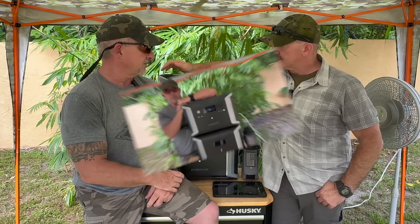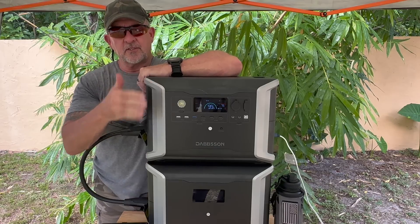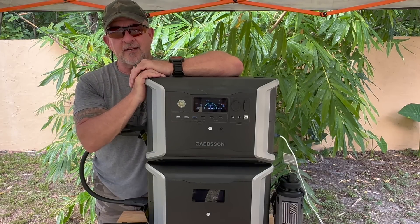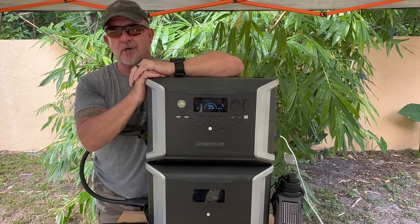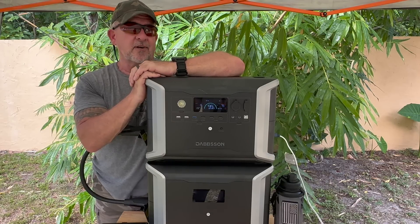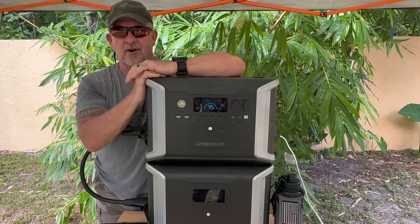What are we going to spend on this? This package is on Amazon as a bundle. The list price is $3,299, but there's a $500-off coupon that Dabson says will be available for quite a period of time, bringing it to $2,799. That's how we get to 52.5 cents per watt hour for 5,330 watt hours — an incredible price point for LiFePO4 batteries.